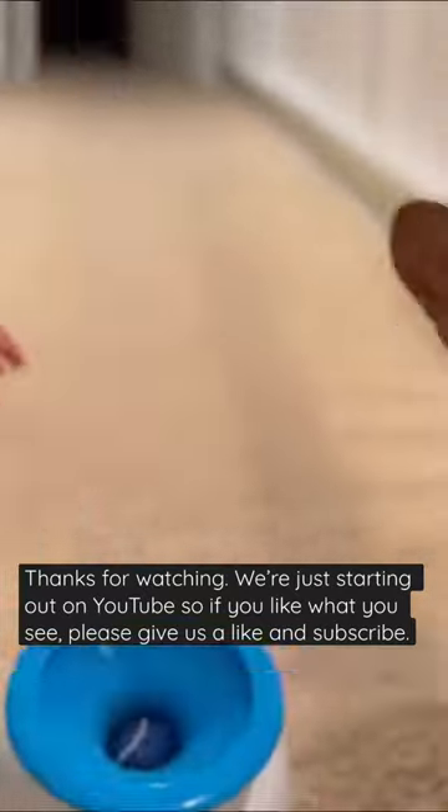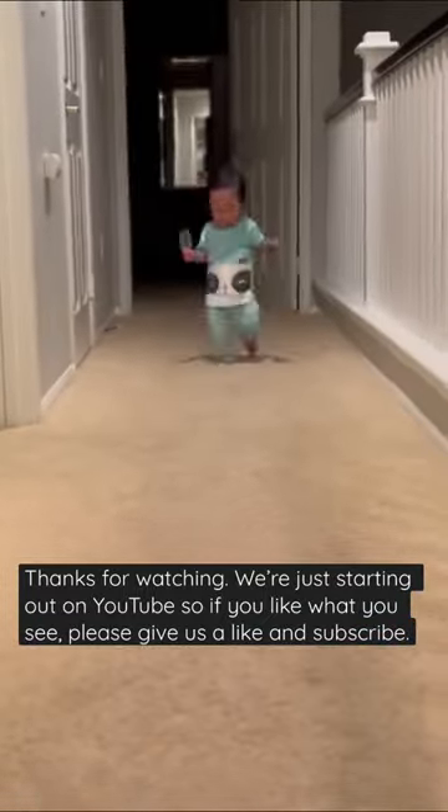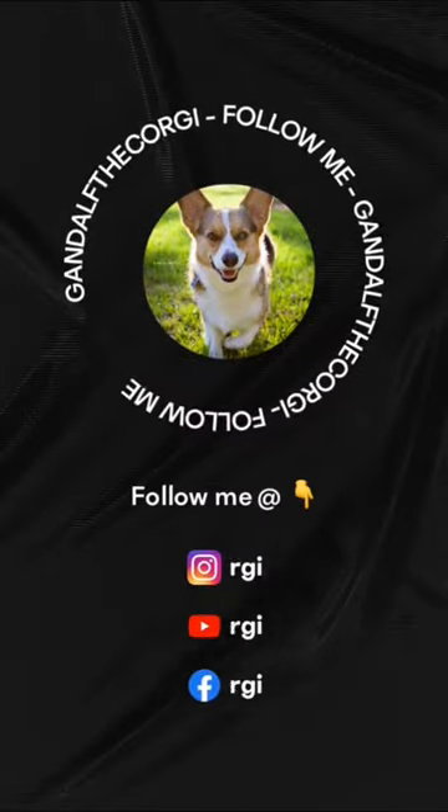Thanks for watching. We're just starting out on YouTube, so if you like what you see, please give us a like and subscribe. If you want more content, we also have an Instagram at gandolphthecorgie.